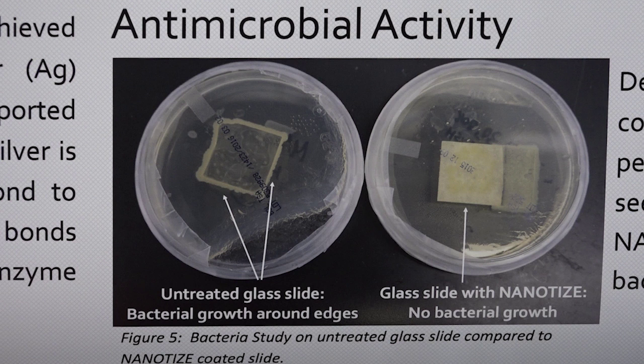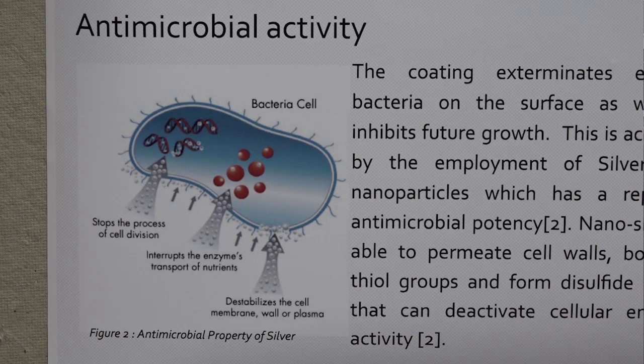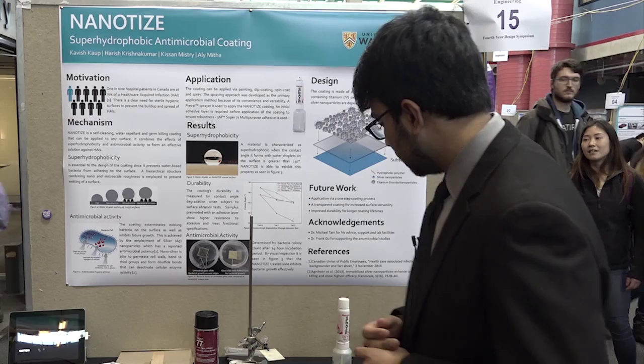Our coating also includes an antimicrobial agent that ensures that the bacteria are removed and effectively eliminated. What we have here is a spray that is very easy to use — you can spray it onto any surface and you end up with results like these.